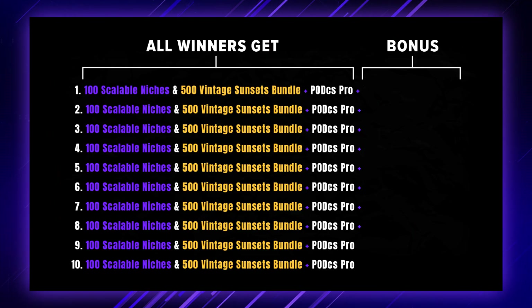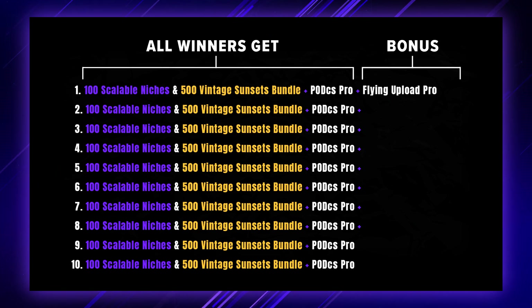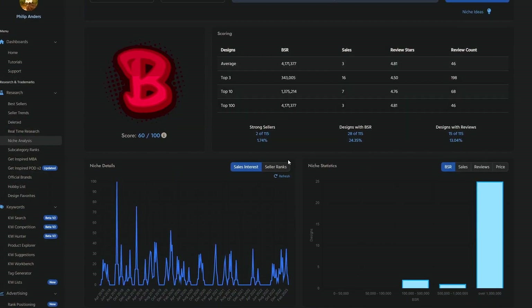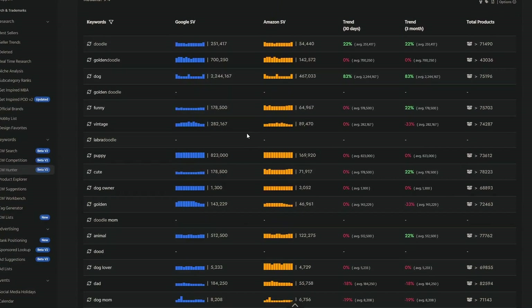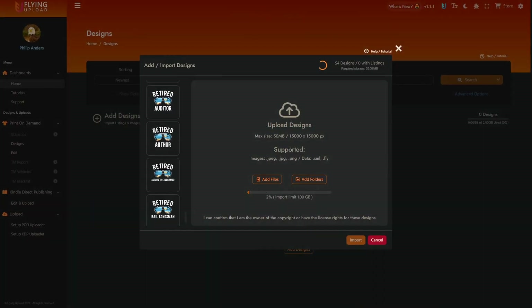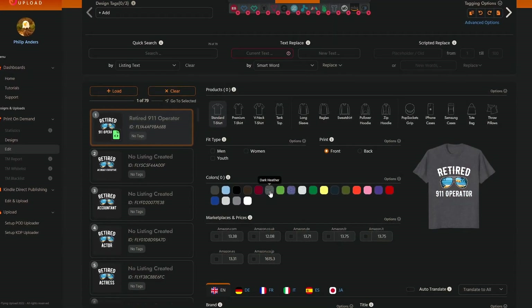Additionally to these shared prizes, you can also win bonus prizes and there are some really interesting ones. First of all, Flying Upload is kindly giving away an annual pro license to one of the winners, so you're going to get access to the Flying Upload automation tool as well as the Flying Research Suite, which now also has a new separate section called Flying Keywords — a really advanced keyword research tool. On top of that you would get access to the KDP Upload automation tool and Flying Upload's design management suite for online storage and editing files and listings in bulk.